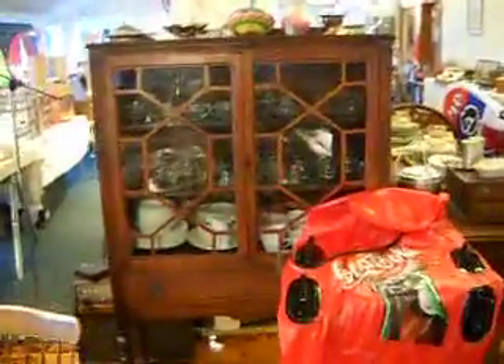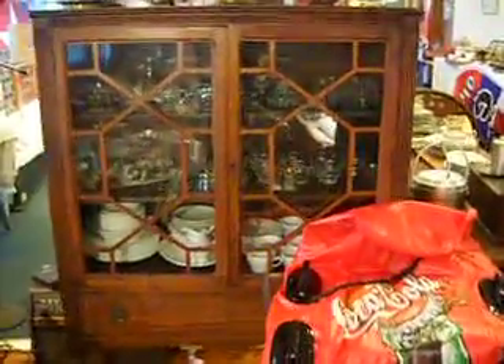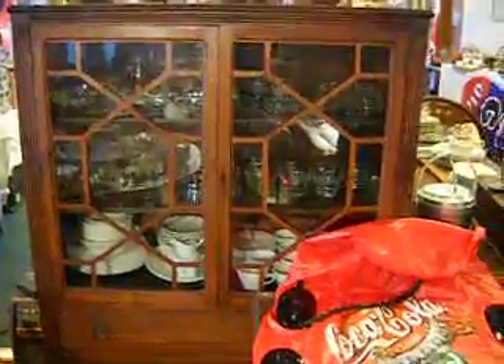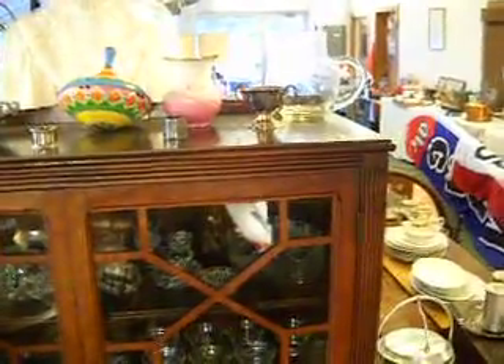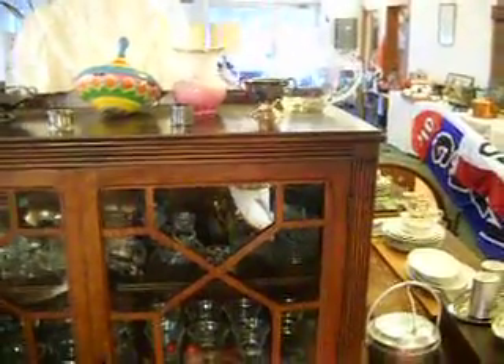There's a china cabinet, antique, full of stuff right there. I'm not going to open it because I don't have time, but on top of that there's a tin top, an old child's toy. There's some stuff I need to test — I'm not sure if it's sterling or not. There's some sterling up there, and I have some more in my office I've got to run some testing on.